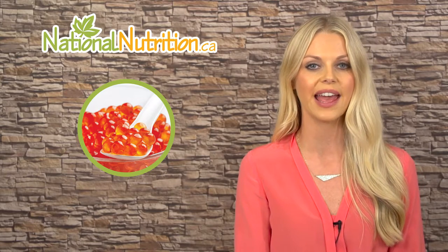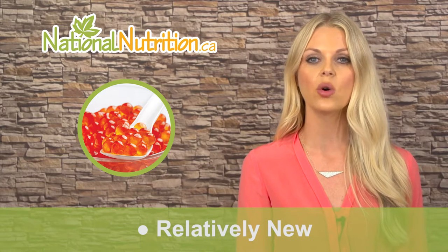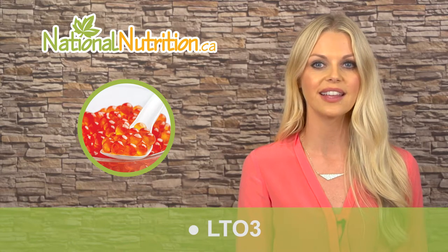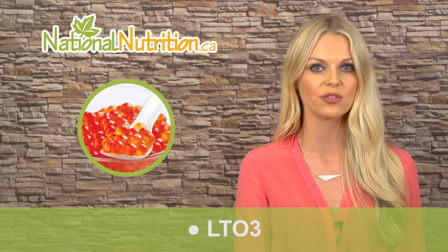In both children and adults, Atlantic herring roe extract is relatively new and is only available in a few products at this time. One unique product called LTO3 contains Atlantic herring roe extract and has gained popularity as an effective product for mental health. LTO3 also contains L-theanine and skullcap, which are great for treating anxiety and depression.